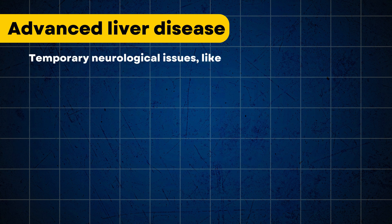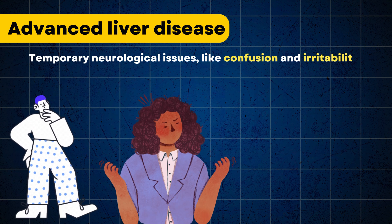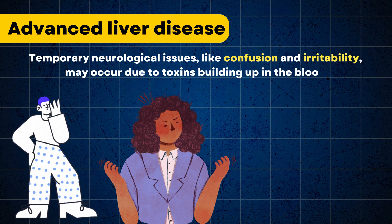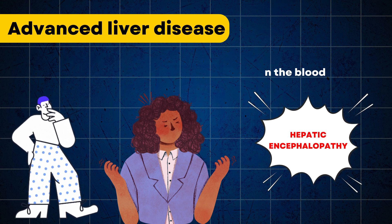Temporary neurological issues like confusion and irritability may occur due to toxins building up in the blood. In medical terms, it is called hepatic encephalopathy.